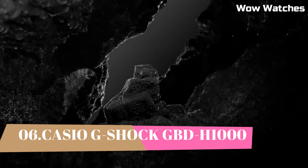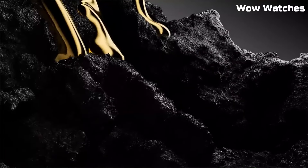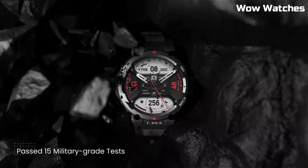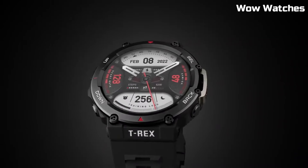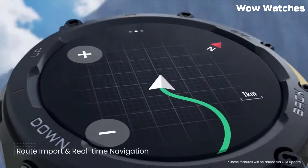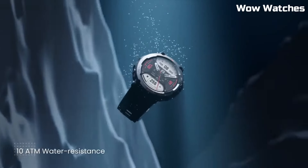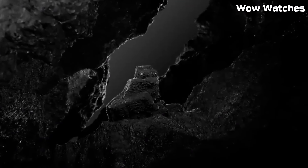Number 1: Amazfit T-Rex 2. The Amazfit T-Rex 2 is a rugged outdoor GPS smartwatch designed to withstand extreme conditions and provide accurate location tracking and fitness monitoring. The T-Rex 2 features a military-grade build with a 1.3-inch AMOLED display protected by Corning Gorilla Glass 3. It is water-resistant up to 100 meters and has passed 12 military-grade certifications, making it resistant to extreme temperatures, humidity, and shock.